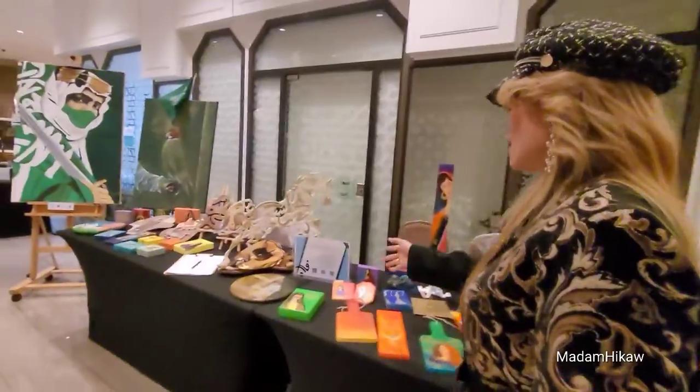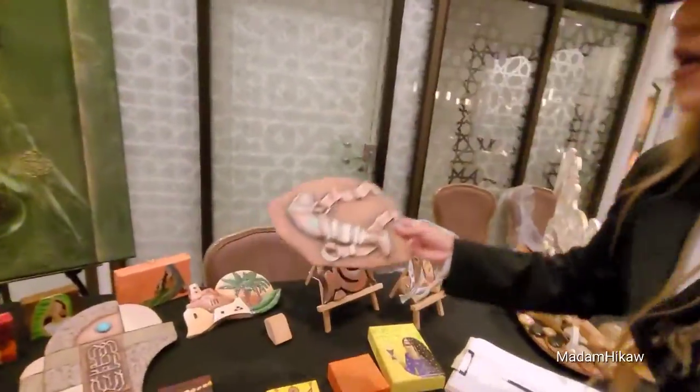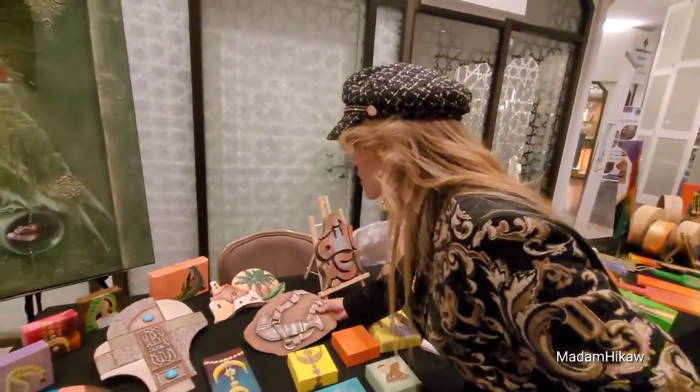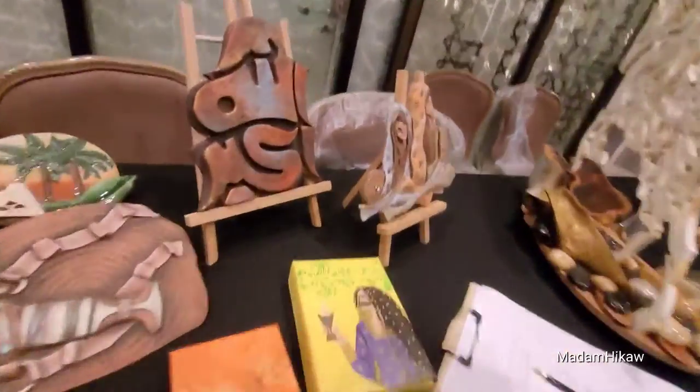Ito yung pinakamaganda — Pottery. This is a clay. They're teaching about the clay, which is good for art. Sa mga gustong matuto dito.